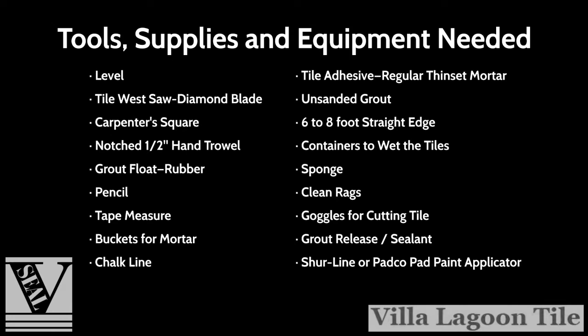Procedure outline is as follows: one, tile layout; two, tile setting; three, cleaning and drying; four, applying sealant as grout release; five, grouting; six, application of sealant; seven, routine maintenance.